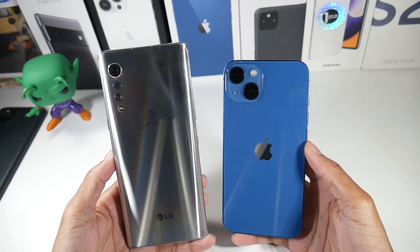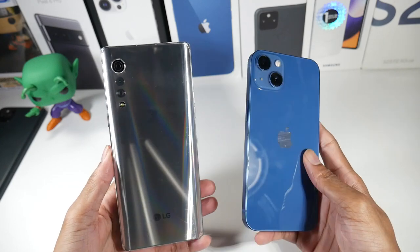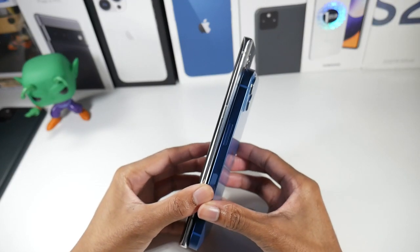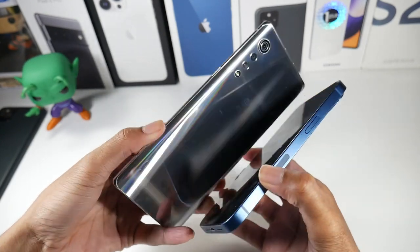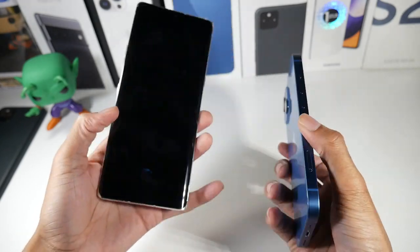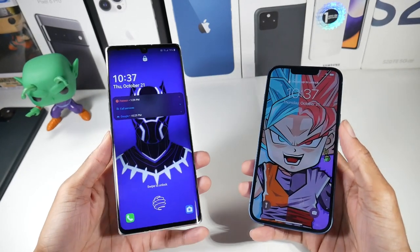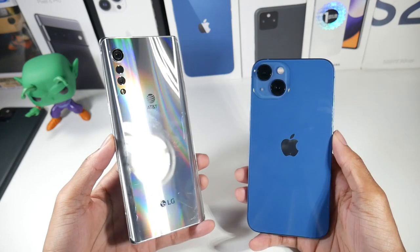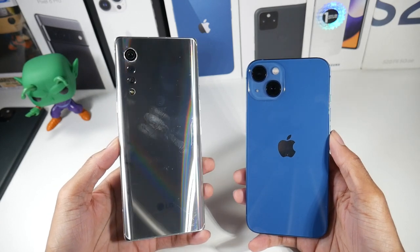Let's talk about the hardware. We do have both glass and metal phones here — both glass back, both aluminum frames. The first thing that'll stand out is just how tall the Velvet is compared to the iPhone, and the Velvet is also just a much thinner device. As far as weight, it honestly feels like the iPhone might be a little bit heavier than the Velvet, which is crazy because of how big the Velvet is. The Velvet does feel really really light, and design-wise I've always appreciated how unique this phone looks.